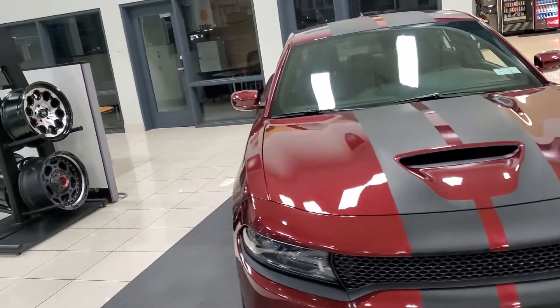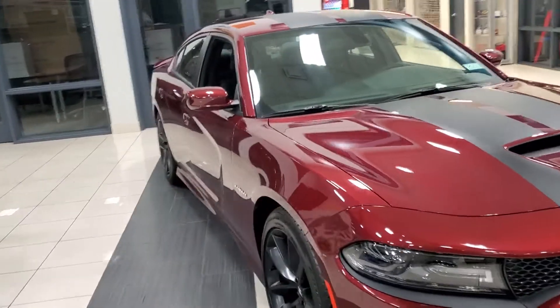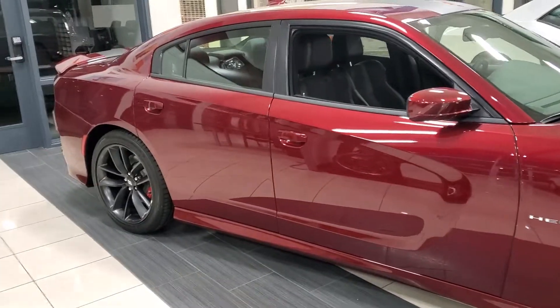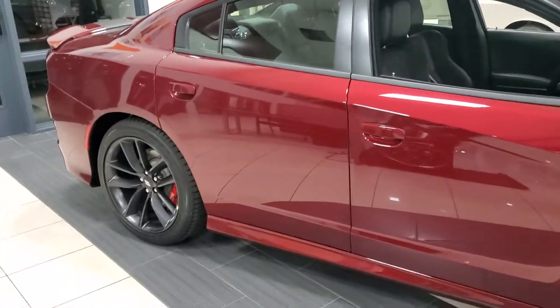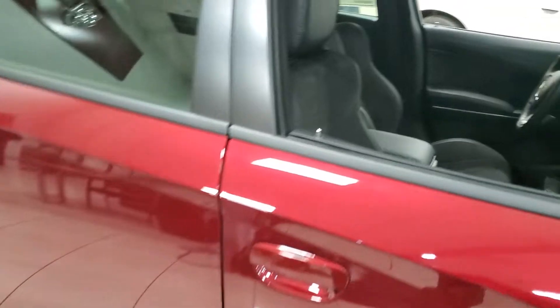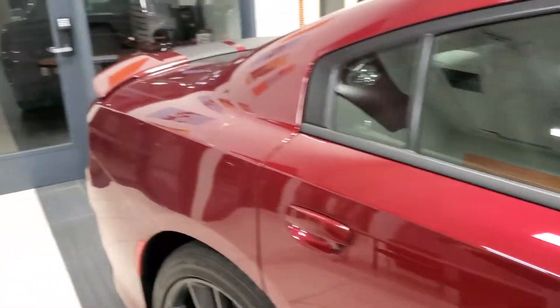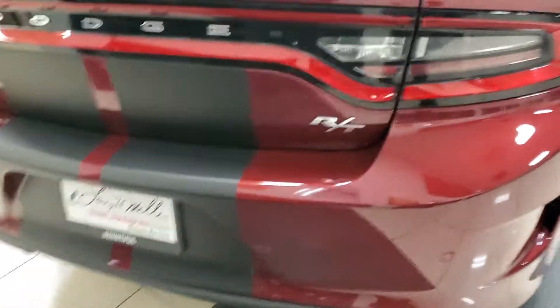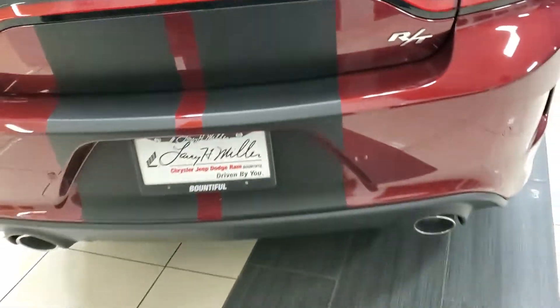Check it out — factory tinted windows, Brembo brakes. Check out the interior. Automatic transmission. RT dual exhaust.